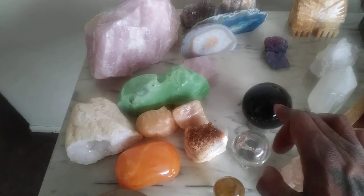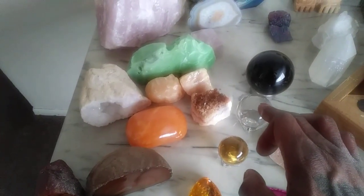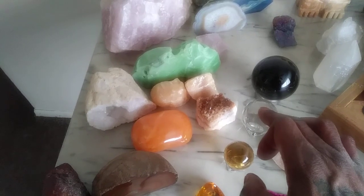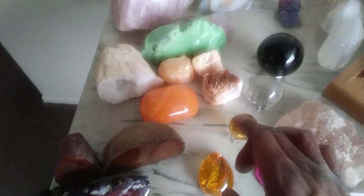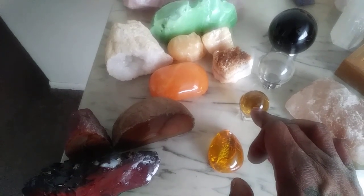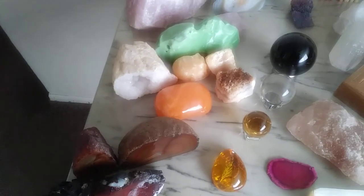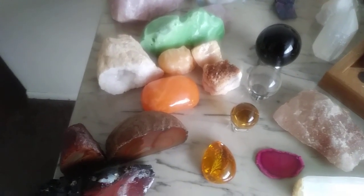Black onyx you would like to bury when you're finished. Clear quartz is a master healing crystal, and it amplifies any other crystal or stone. Amber is a very good crystal, very expensive, and sometimes it's hard to find in metaphysical stores and will cost you a lot.